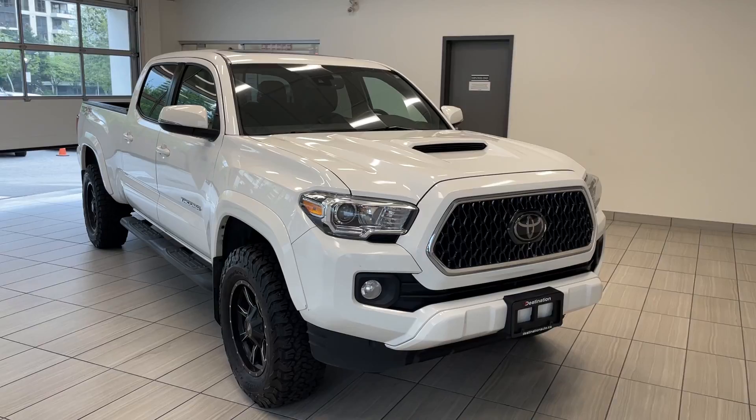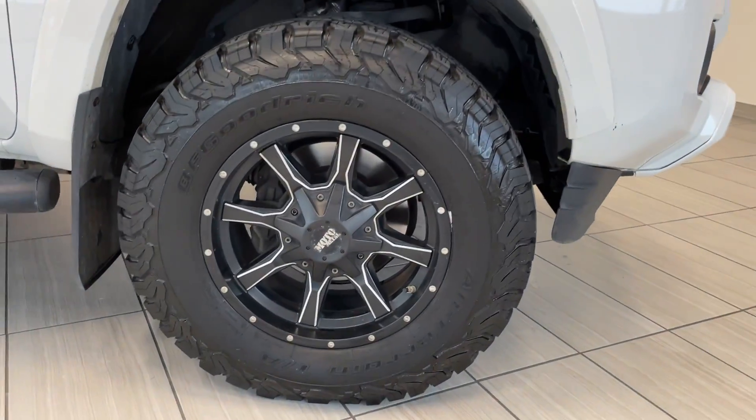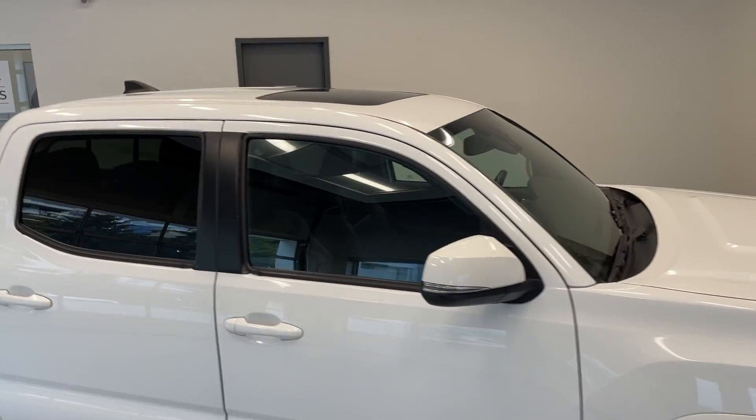Moving around to the side, you can see it's got nice aggressive tires and large wheels as well, with a sunroof up on top.